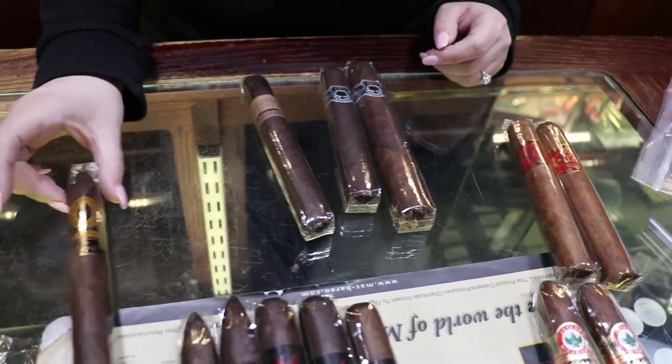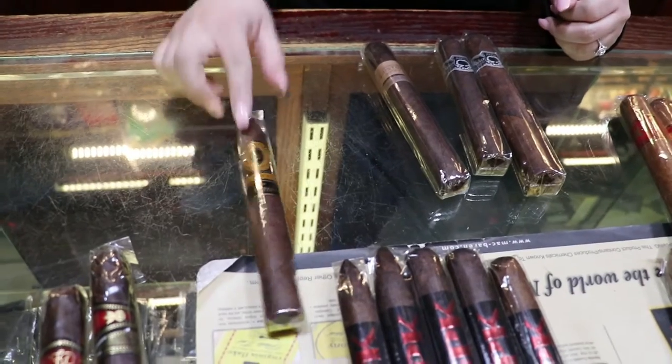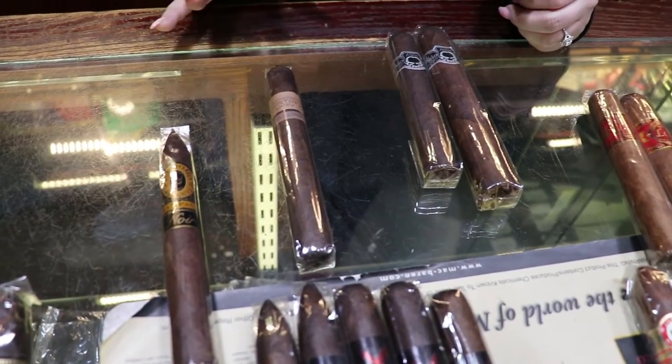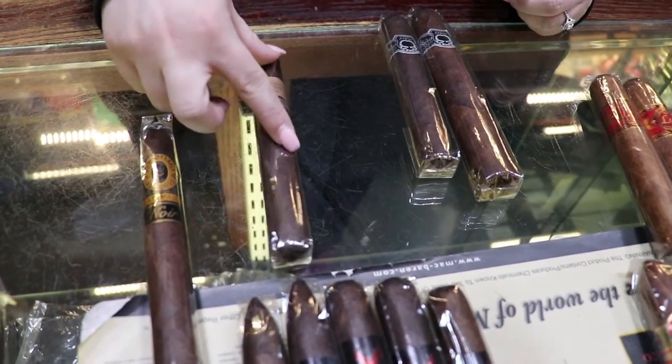Perdomo Noir. This one is a sun-grown wrapper and a Dominican fill. Medium. Christophe Maduro — medium to full bodied, Dominican, Connecticut broadleaf wrapper.